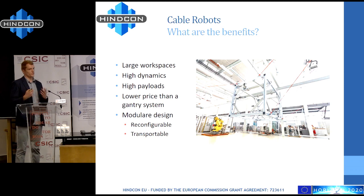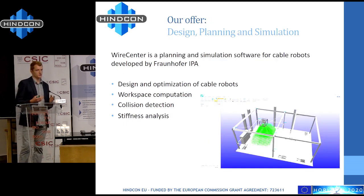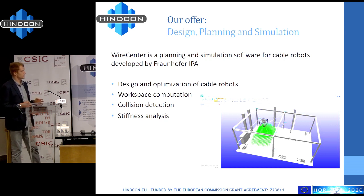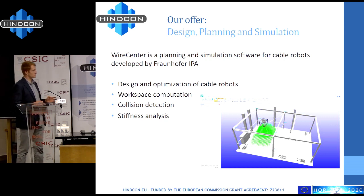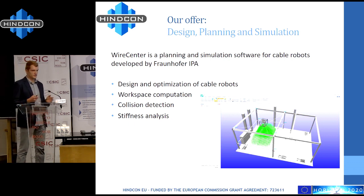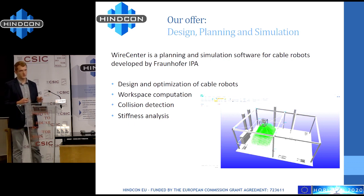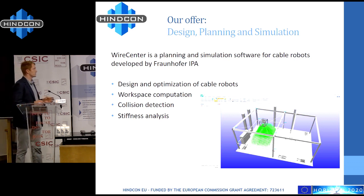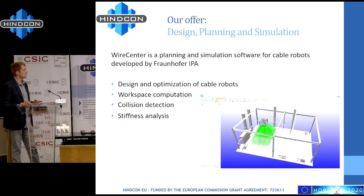For the cable robot, the first step is always to plan, design, and simulate it. Here you see a screenshot of a simulation we've done for HinCon. In green you see the printing workspace that we can use for the robot. We have our own software tool to design and optimize cable-driven parallel robots and analyze workspace collisions and stiffness.